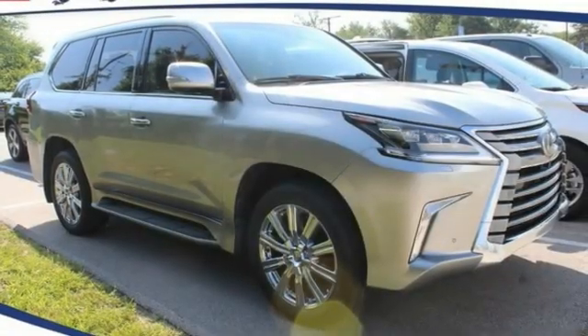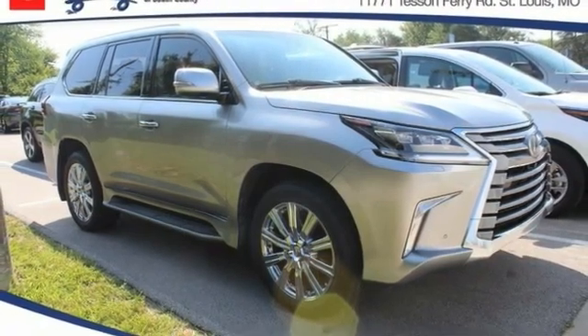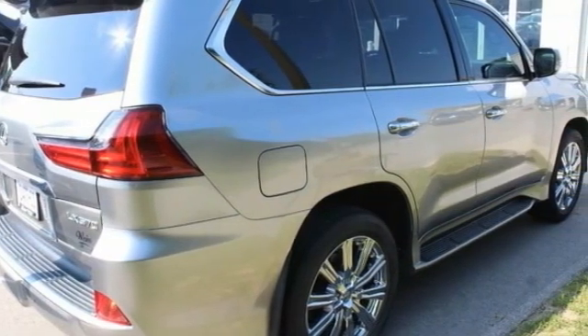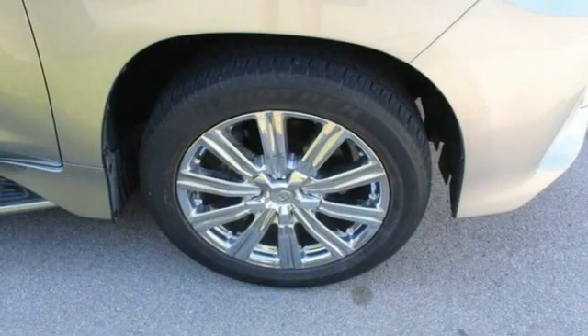You are going to love the 2017 LX. The Lexus LX is a full-size sport utility vehicle sold by Lexus since 1996. Three generations of the Lexus LX have been produced, all based heavily on the long-running Toyota Land Cruiser series of SUVs.